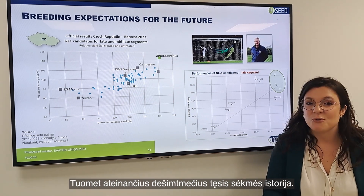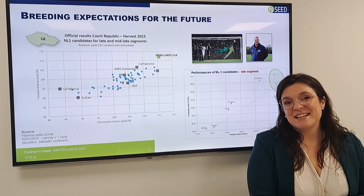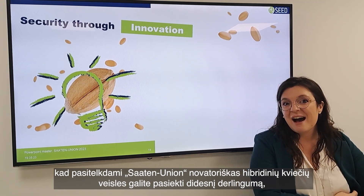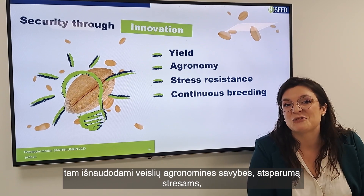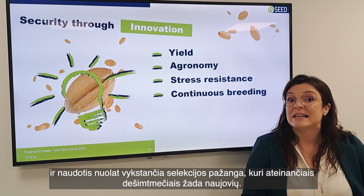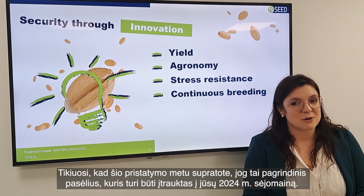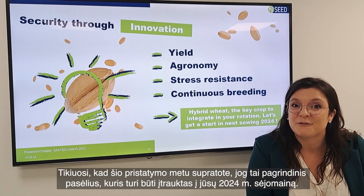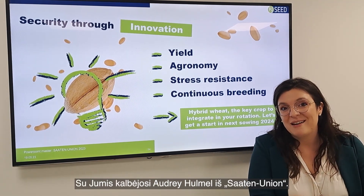It promises a success story to continue for at least the next decades. Ladies and gentlemen, I had the pleasure to show you that with the innovation of hybrid wheat by Saat & Union, you can achieve yield, agronomy, resistance to stresses, and a continuous breeding pipeline that promises varieties for the next decades. I hope through this presentation you understood that this crop is a key crop that must be integrated in your rotation in 2024. Continue — or just give it a try? This was Audrey Lemel for Saat & Union.